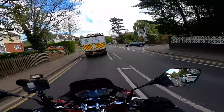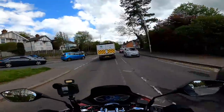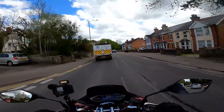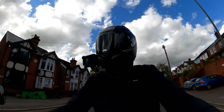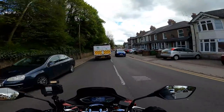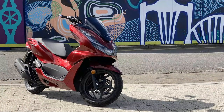Hey folks, it's Mr. Flyer here, hope you're well. I'm up today on something a little bit different because today I'm reviewing the UK's best-selling power two-wheeler. It's been best-selling for something like six years continuously, maybe even slightly more, outsells everything else by some margin. I'm talking about the Honda PCX125.